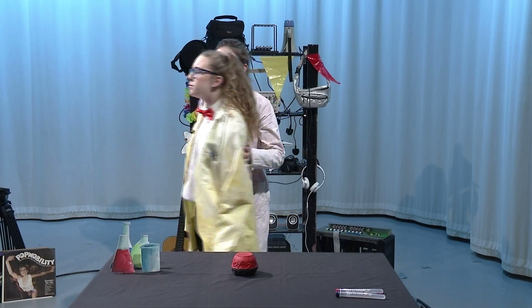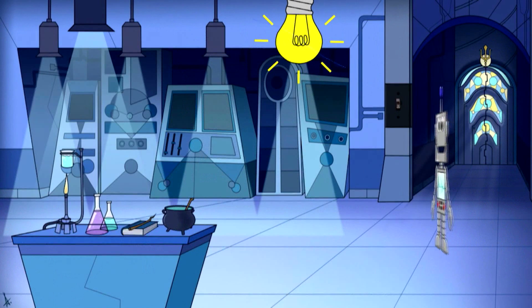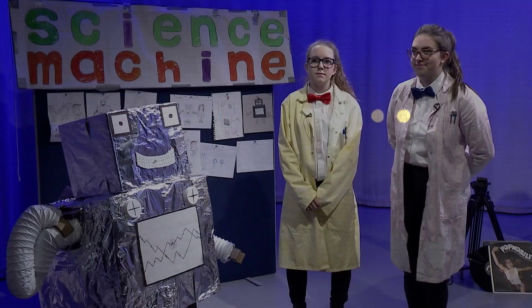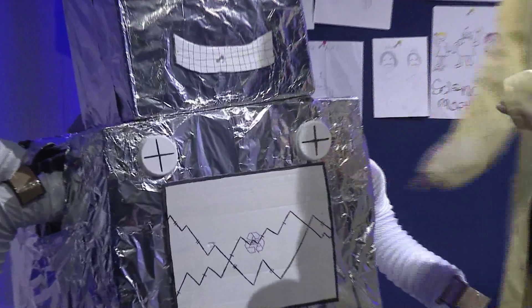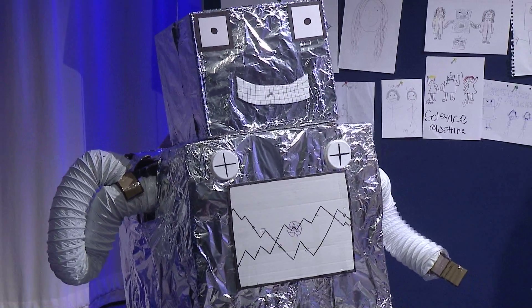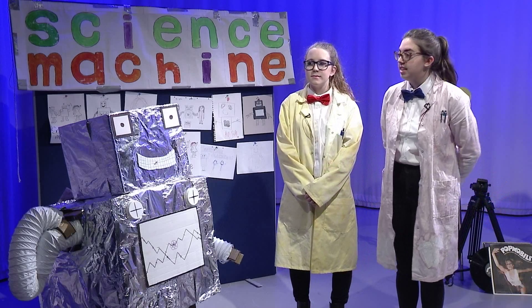Don't press that button. But... Can I at least press this button? Go on then. Hello, science machine. Hello, Sophie. Hello, Lydia. Science machine, what can you tell us about John Bardeen?